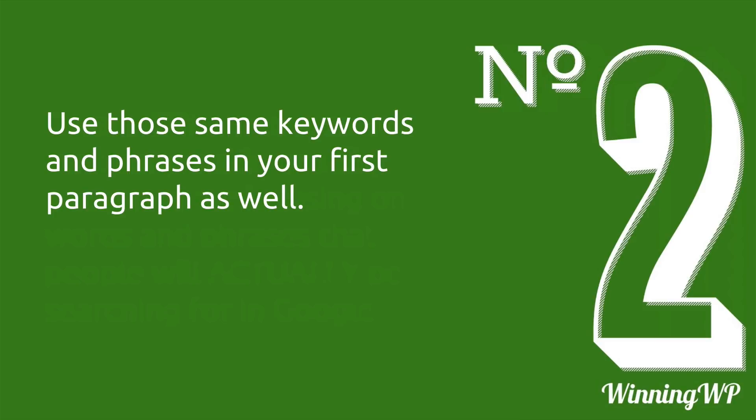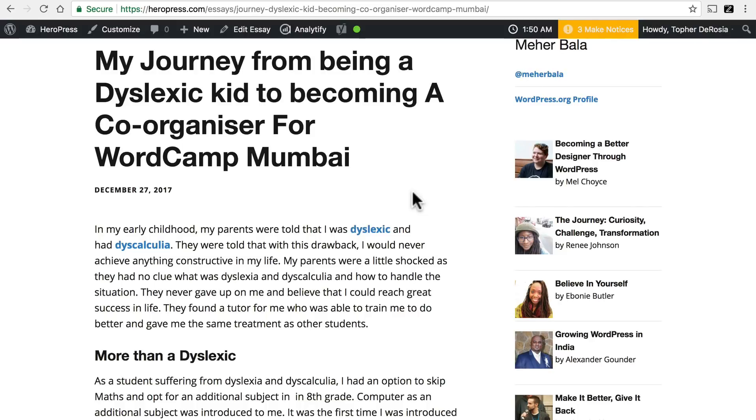Remember, you should use good keywords that people are going to search for in your title, and you should also have them in your first paragraph as well. The keyword we're going to focus on most is 'dyslexic.' Here it is in the title, and here it is in the first paragraph. We could also make 'WordCamp Mumbai' a keyword — it does appear lower down in the essay, so it could work. But what Google is going to focus on first is 'dyslexic' because it's in both places.